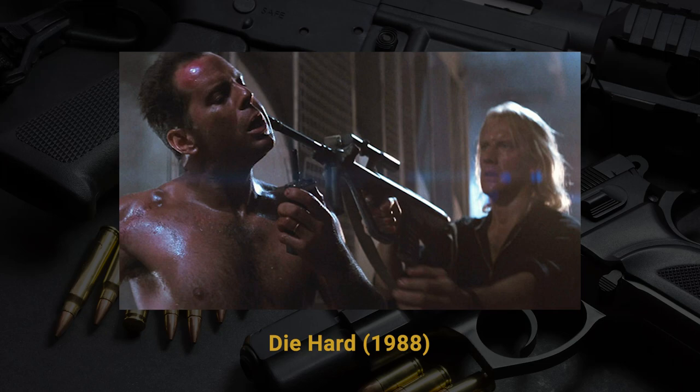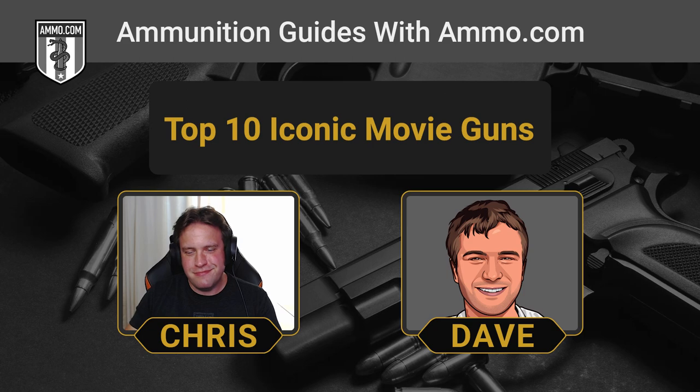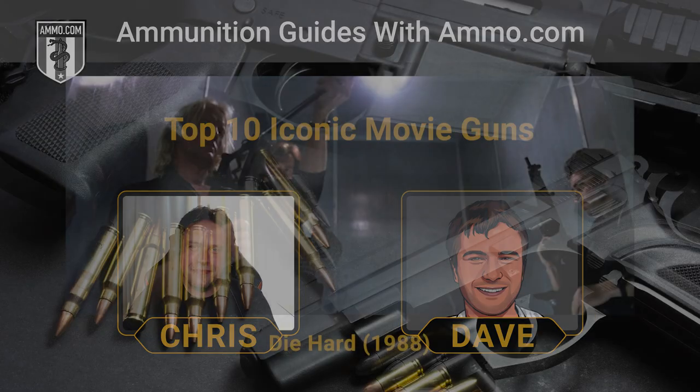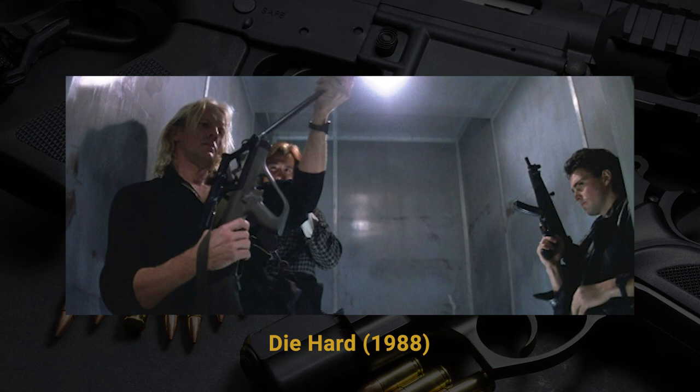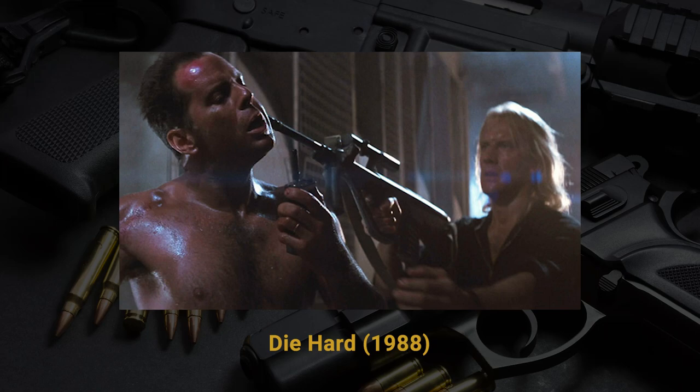Another iconic movie I watched constantly as a kid was Die Hard — where I learned the phrase 'yippee-ki-yay.' The rifle that comes into play is the Steyr AUG, wielded by the antagonist Carl. The iconic scene has Carl assembling the rifle in an elevator by inserting the barrel into the receiver. Designed by Steyr-Mannlicher, the AUG is a bullpup design with a 16-inch barrel chambered in 5.56 NATO, capable of 680 to 750 rounds per minute in full auto — meaning you empty it in about a quarter of a second. The bullpup design reduces overall length to just 28.15 inches.